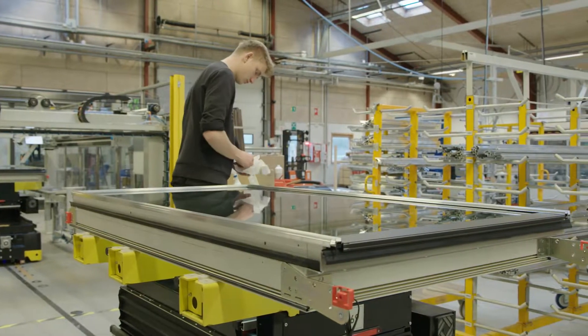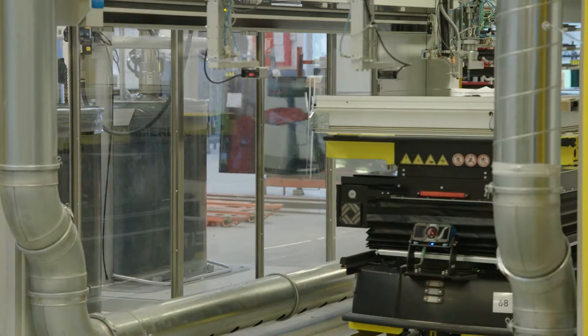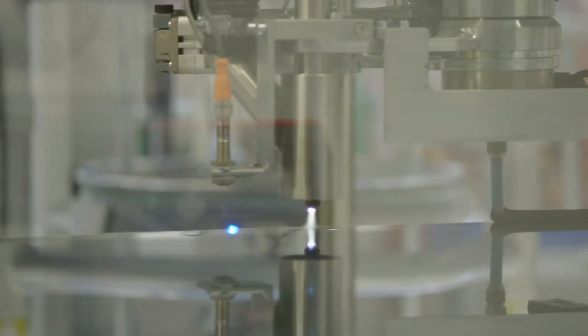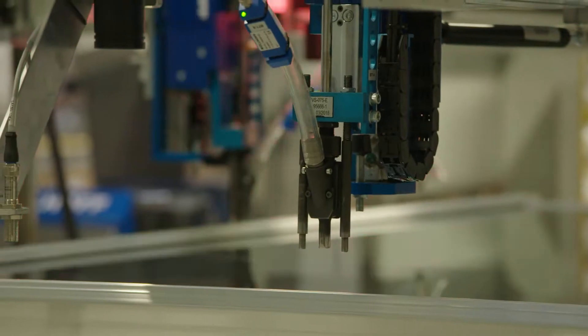We scale the volume in the production up and down to fit demands on quantity, speed, and even tailor-made skylight modules. Automation is an important factor to enable and maintain a uniformly high level of quality.